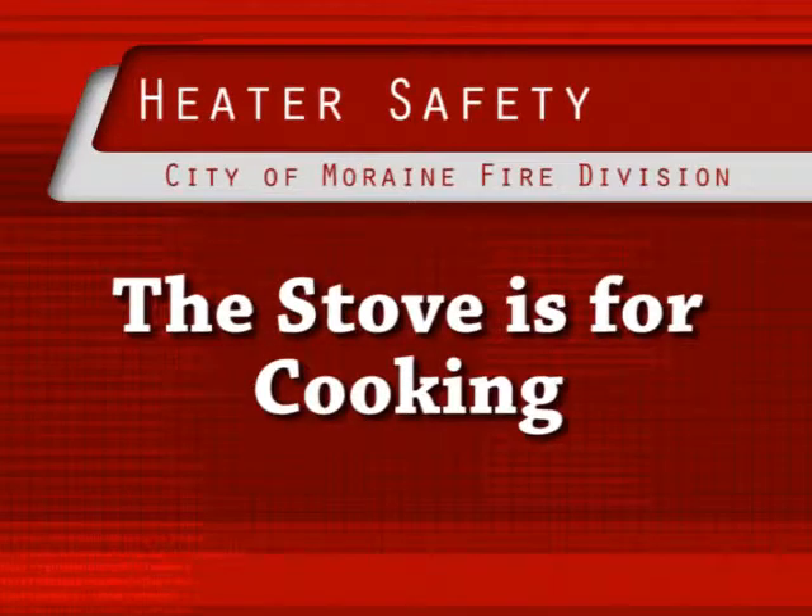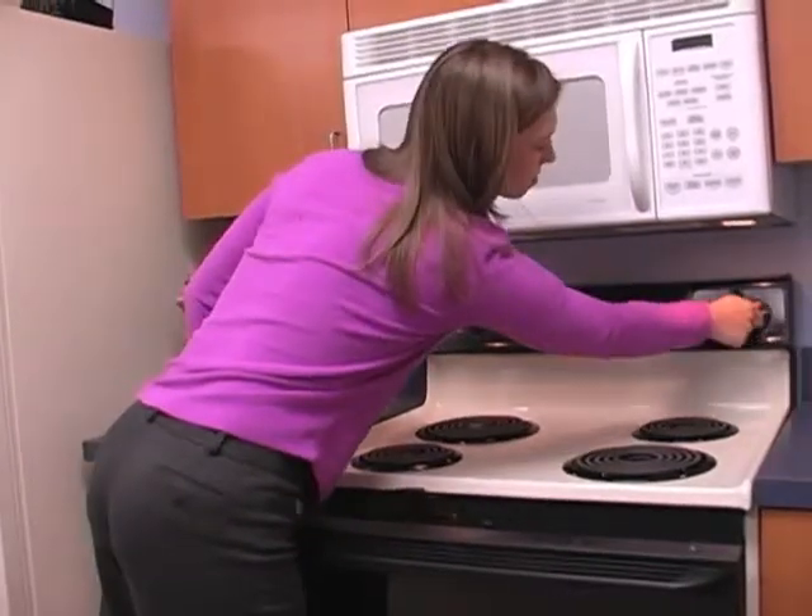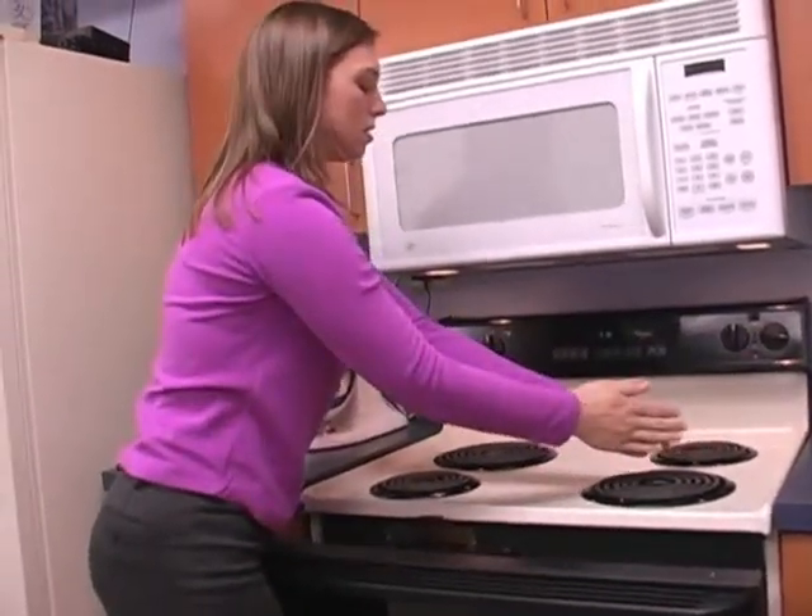The stove is for cooking. Never use the stove top burners or your oven to heat the house or your apartment.